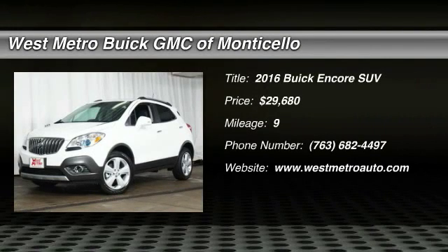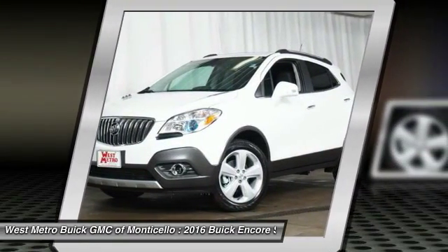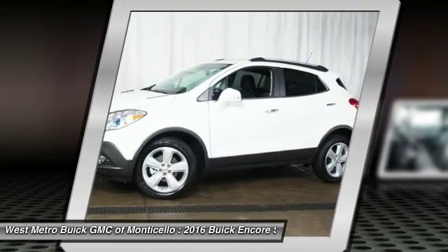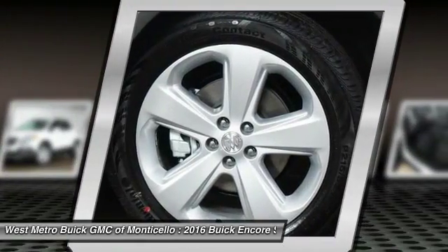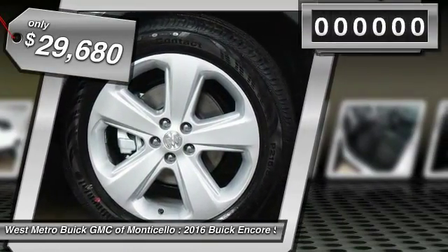The 2016 Buick Encore captures Buick's traditional strengths while demonstrating luxury and style in a petite size. It's amazingly quiet at freeway speeds and the suspension engulfs pavement imperfections, providing passengers with a pampered ride. Standard features that would make any car owner smile, and it's priced below $30,000.